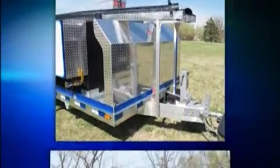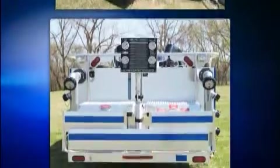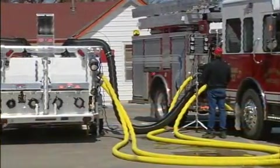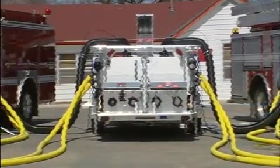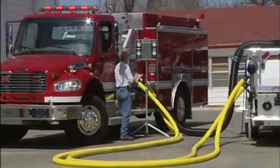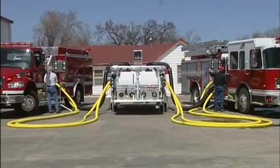The Draft Commander can perform pump service tests on apparatus up to and including 3,000 gallons per minute. In fact, the Draft Commander can perform a pump test on two trucks simultaneously. The Draft Commander is also a great training tool for calculating fire flows, pump operations, including drafting and relief valve pressure settings.